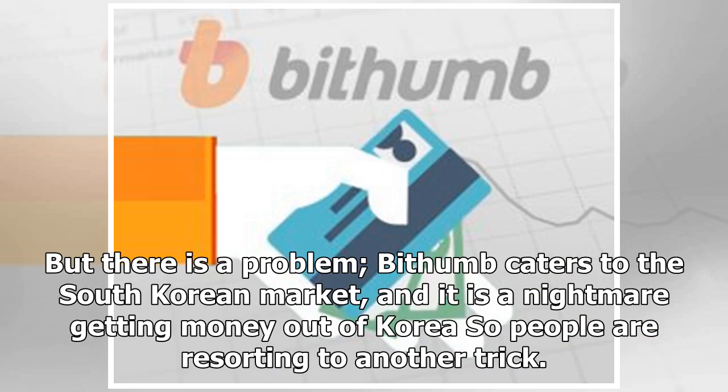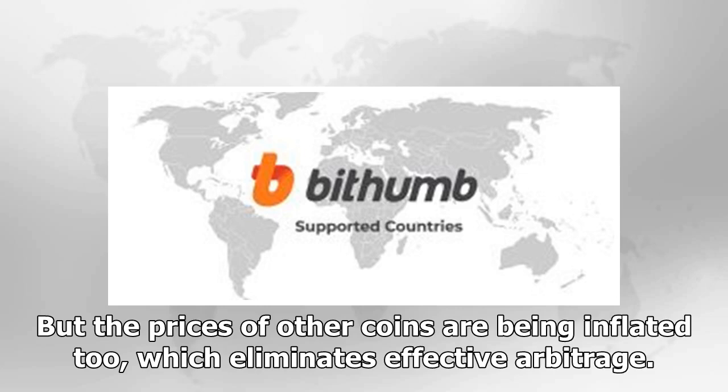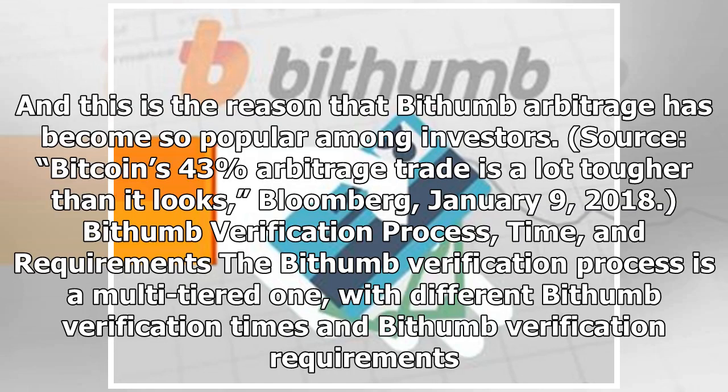It seems like a simple task to buy Bitcoin on CoinDesk for a lower price and sell it on Bithumb for a higher price to make a profit. But there is a problem. Bithumb caters to the South Korean market, and it is a nightmare getting money out of Korea, so people are resorting to purchasing other coins that can be sent out of South Korea. But the prices of other coins are being inflated too, which eliminates effective arbitrage. While arbitrage seems like a great way to make passive income, there are a lot of barriers along the way. A price difference of $411 per Bitcoin is not something to sneeze at, and this is why Bithumb arbitrage has become so popular among investors.